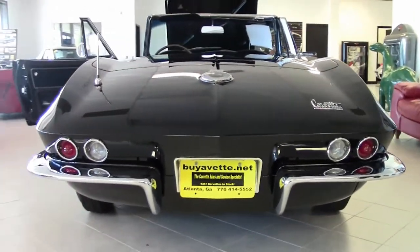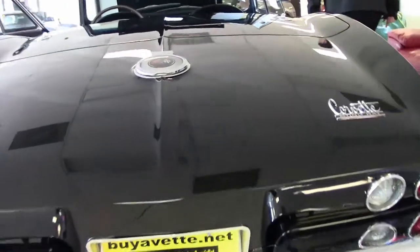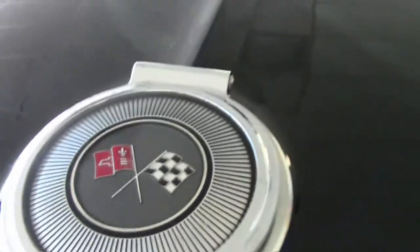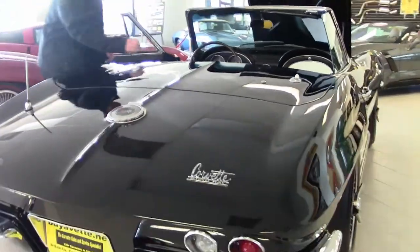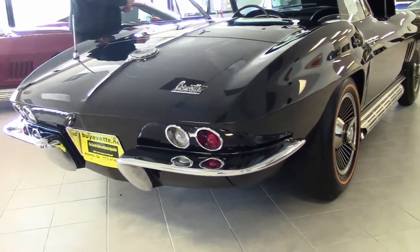Chrome is nice and shiny and in good shape. And of course in 1966, backup lights became standard.